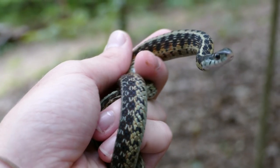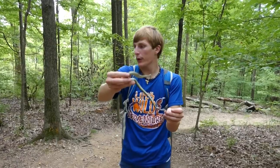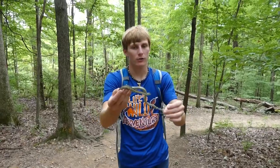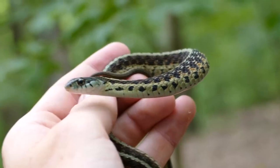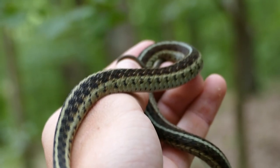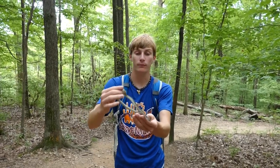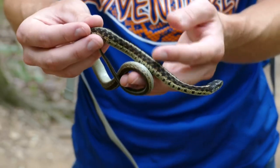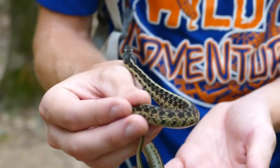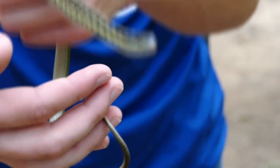Garter snakes will musk like crazy when you pick them up — really bad smelling — that's just to get you to put them down. They're very common; you can find them under debris, out in the open, or coiled up under stuff, and you'll see them on the roads at night. They have a slight toxin in their saliva, so when they bite it can swell up a little bit. Nothing super dangerous, but some people have had bad reactions, and I do try to avoid getting bitten when I handle them.